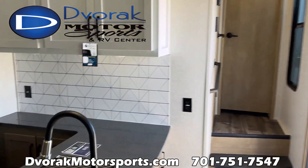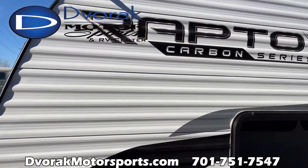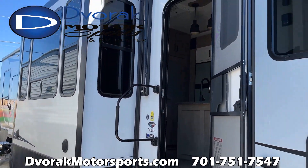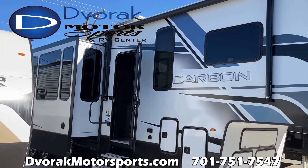So if you're looking for a really nice toy hauler, come check this one out. Dvorak Motorsports in Bismarck — we are the Raptor Carbon dealer for Bismarck, North Dakota. This is in stock right now; check it out. We usually have one here at all times — it's a popular rig.